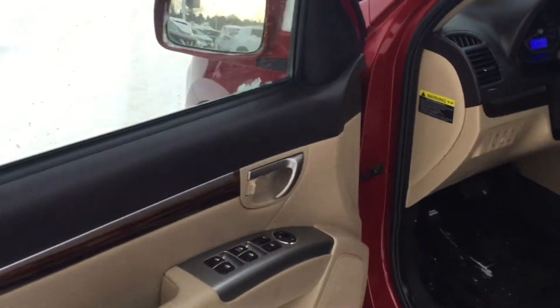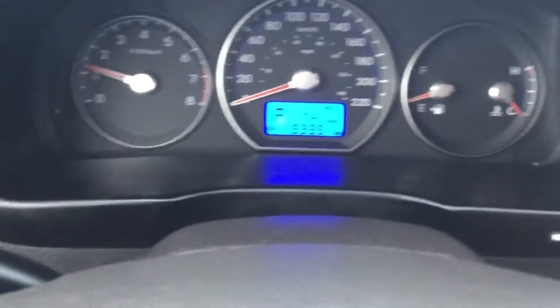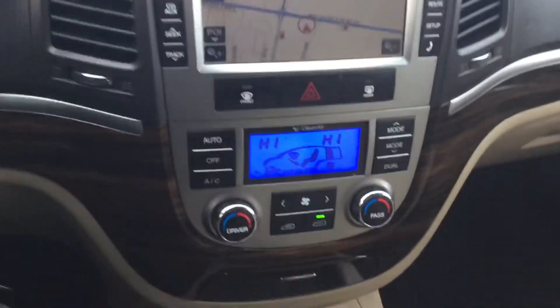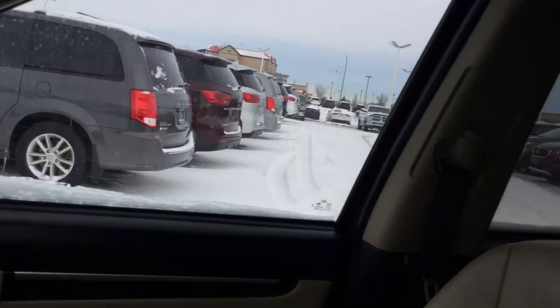Heated seats. You got — let's see — 159 clicks on it. You got navigation, and of course your central entertainment and DVD players.